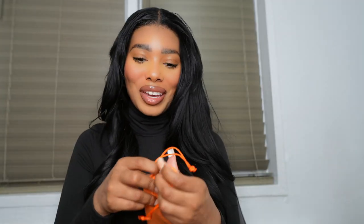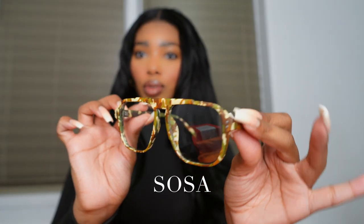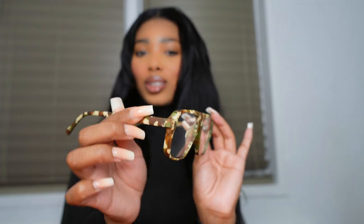Let's open up the first pair — these are called Sosa. I love the army fatigue on them, I think these are super dope. I don't think I've ever seen glasses with army fatigue on them. Let's see how they look — oh these are really cool, they go with my outfit. They're super lightweight too, really lightweight.